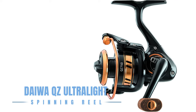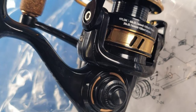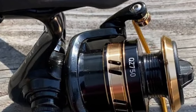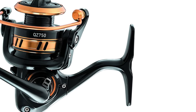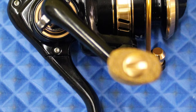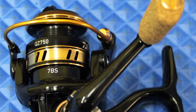The Daiwa QZ 750 Ultralight Spinning Reel is tailored for the angler who thrives with ultralight tackle, perfect for trout, panfish, and ice fishing. Featuring a compact yet robust design, this reel is equipped with six ball bearings for smooth operation and a stiff aluminum spool ready for both mono and braided line. The premium cork handle knob and aluminum folding handle offer enhanced grip and convenience, making it an ideal match for ultralight rods. With its balanced 5-to-1 gear ratio, the QZ 750 strikes the perfect harmony between lure presentation and bait retrieval, packing high-end features into an affordable, lightweight reel.